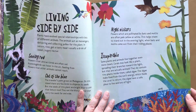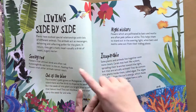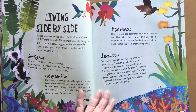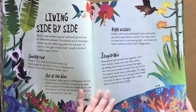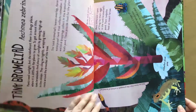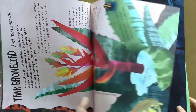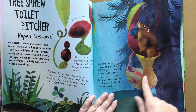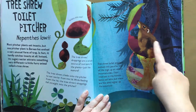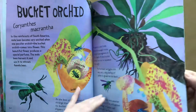Living side by side, plants have evolved special relationships with lots of different animals. The animals act as messengers, delivering and collecting pollen for the plant. In return, they get a tasty meal, usually a drink of sweet, sugary nectar. Here's an ant plant. A tank bromeliad? A toilet pitcher? This is a funny one — where the shrew actually poops inside the plant, and that's how it feeds the plant. A bucket orchid.